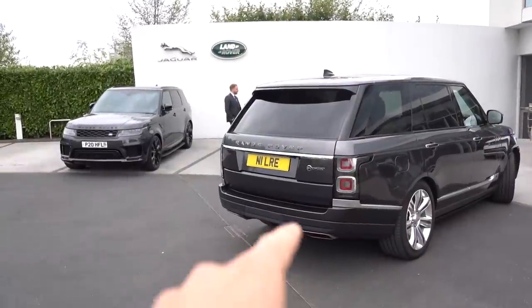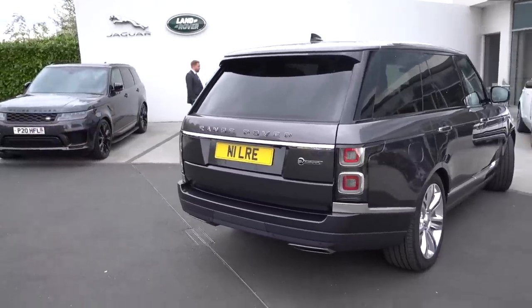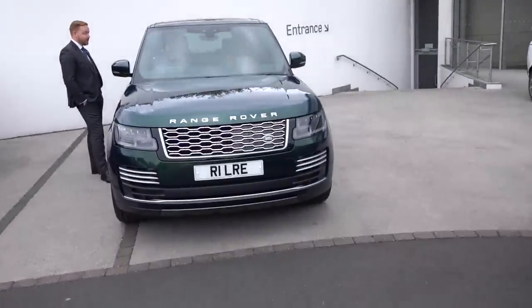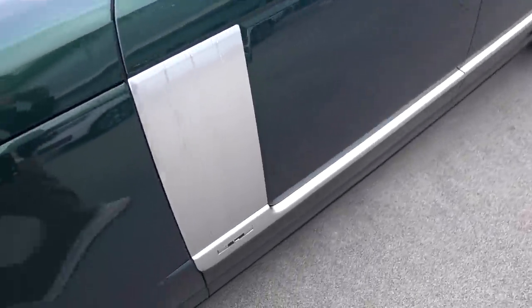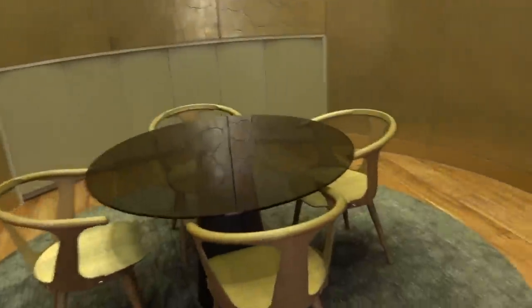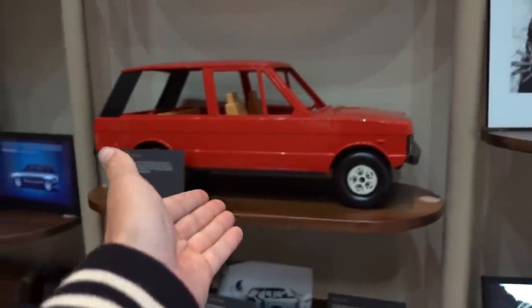Anyway, we're going in now — you probably just want me to show you the car. The day actually began being collected in an SV Autobiography, chauffeured from Birmingham International station by Adam. We're going into what's called the Cube, and if you opt for the VIP handover you will come here. It's such a cool place — I really recommend it.